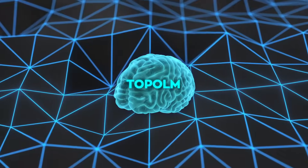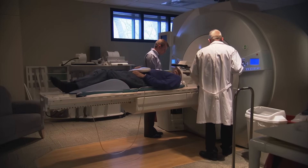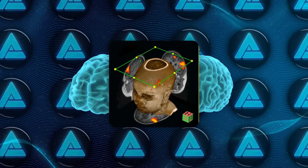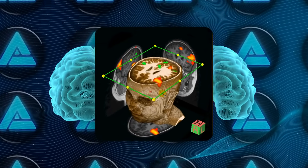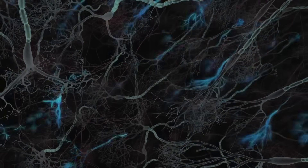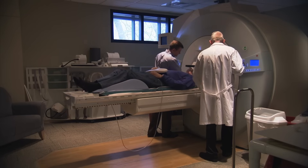Before we geek out on numbers, here's the human brain backstory. When neuroscientists stick a person in an fMRI scanner and have them read sentences, they always see clusters — literal little patches in the cortex that light up for certain language jobs. One blob might kick hardest for verbs, the next for nouns, another for syntax as a whole. These blobs aren't random; they sit near each other like neighborhoods in a city.